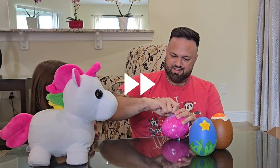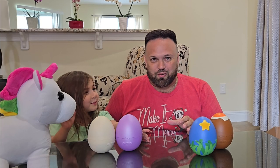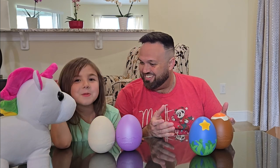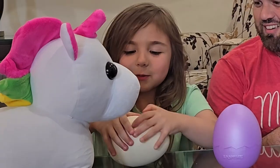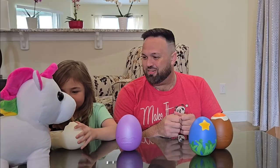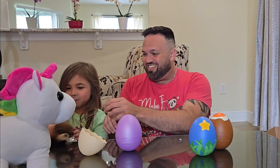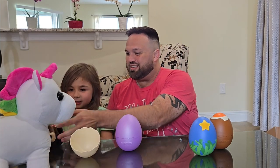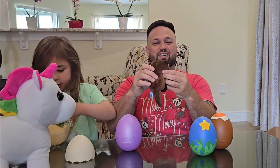Now that the fast-forwarding has stopped, we're actually going to open these eggs. The uni wants to open that one first. What did you get — is that the otter? Oh my god, let's see! Hold on, let everyone look at it. It is so cute — we got this cute otter!